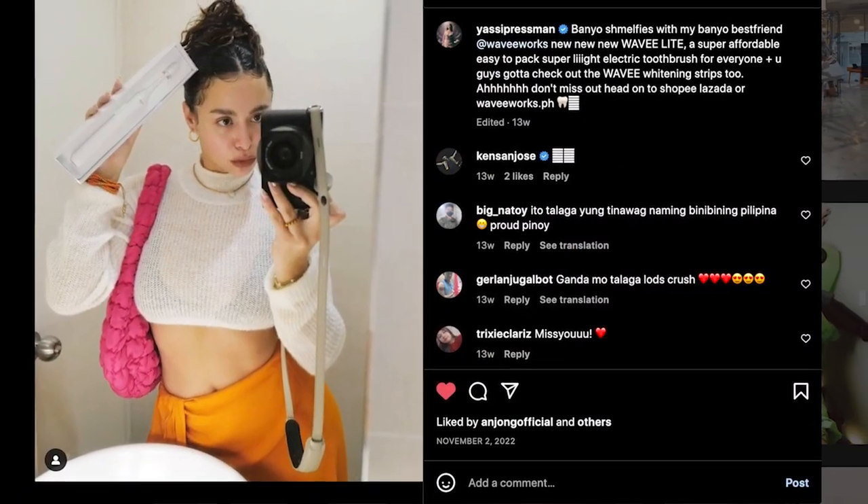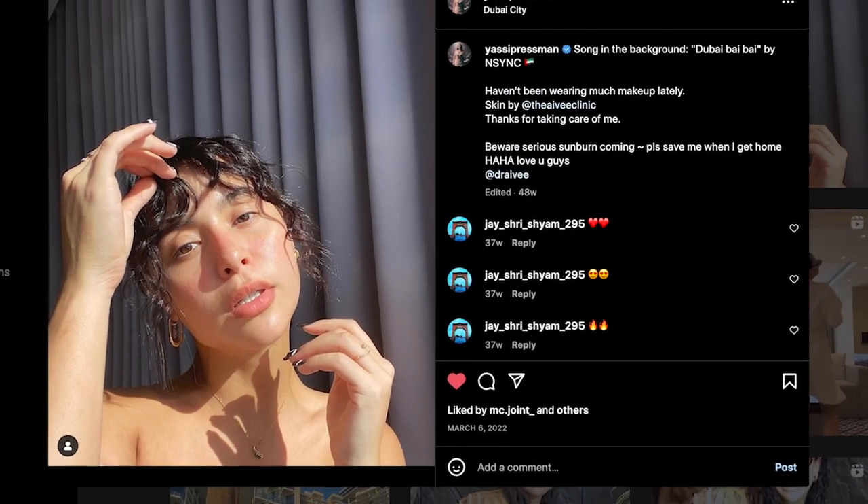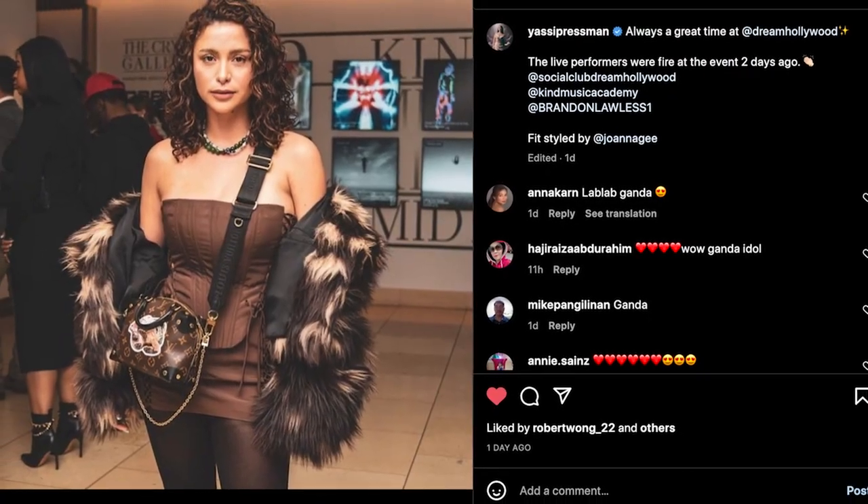For my styling recommendation for the Fluff Matte in the shade Rosas, I recommend putting your hair in a high bun — but before you do that, curl your hair very tightly, like the hairstyle of Yassi Pressman. She's been rocking her natural curly hair.